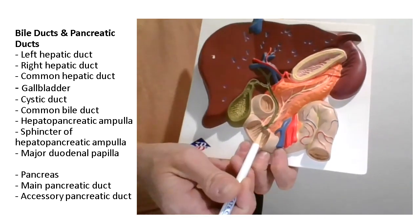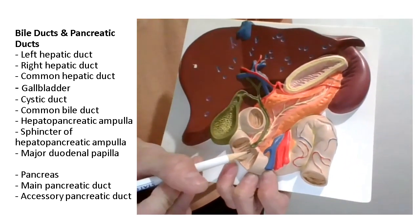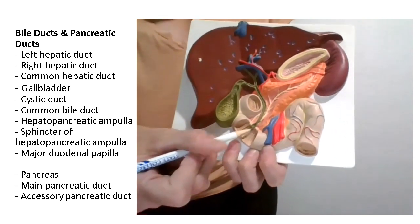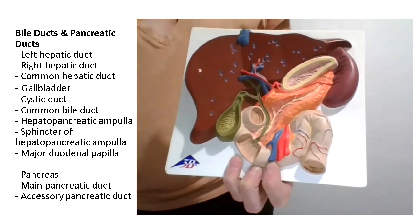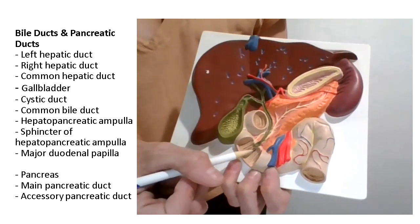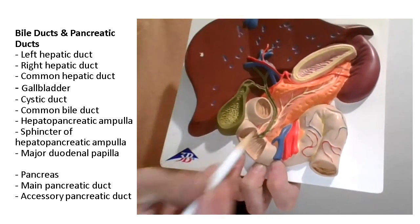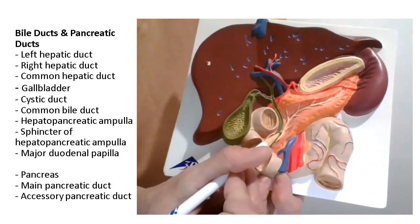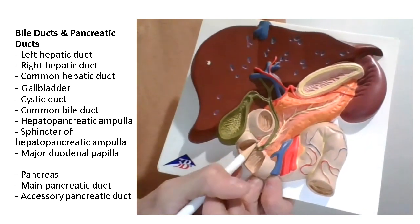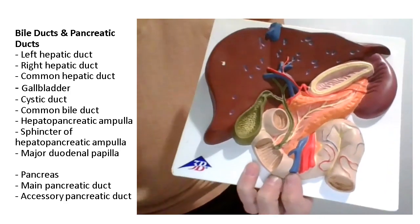This little tube protrudes through the wall of the duodenum a little bit and makes the wall of the duodenum stick out, which is called the major duodenal papilla — just a little part of the duodenum that sticks out. There is also another pancreatic duct called the accessory pancreatic duct, which drains into the duodenum a little bit higher than the main pancreatic duct.